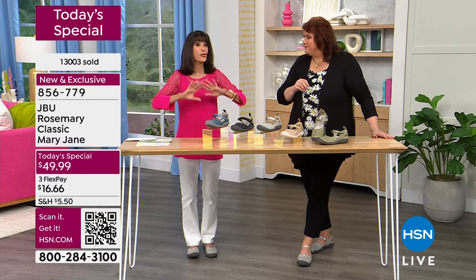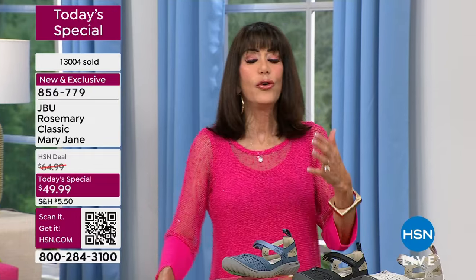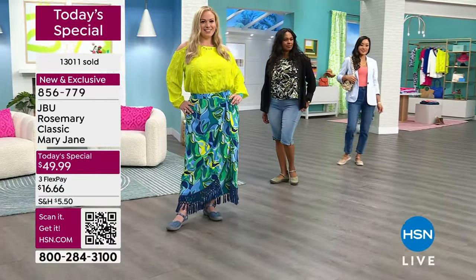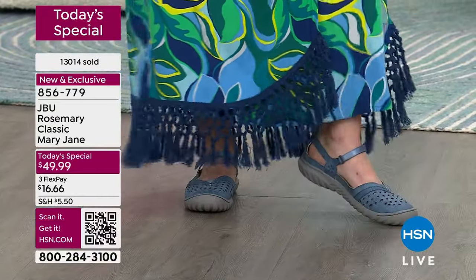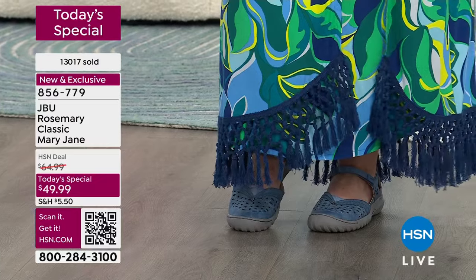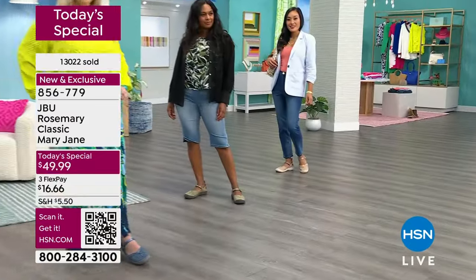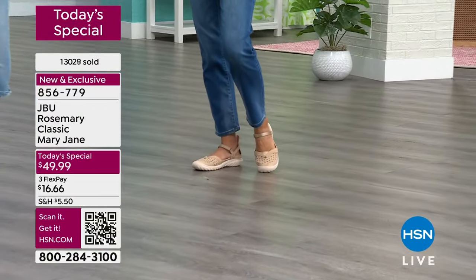You're going to wear these spring, summer, fall, and even winter. There is no break-in period. The second you strap that hook-and-loop on, you feel great — heels supported, arch supported, toes supported. If you're planning a vacation, in the tan, gray, or black you can dress this up or down. It takes you through sightseeing, shopping, and even dinner in the evening.